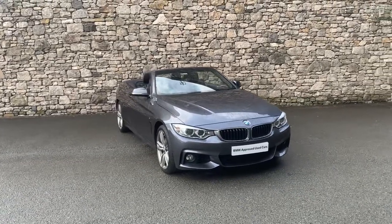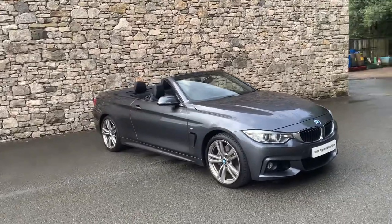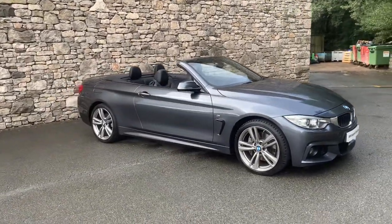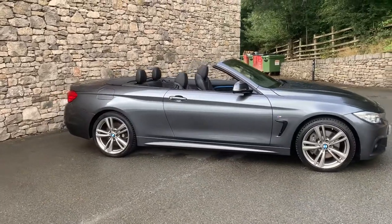Hello and welcome to Lloyd BMW Southlakes. Today we have this fantastic BMW 435 X-Drive M Sport automatic convertible finished in mineral grey with black Dakota leather interior.